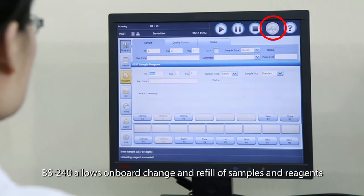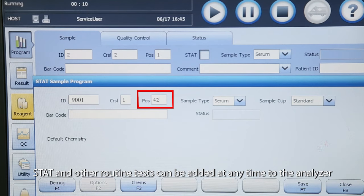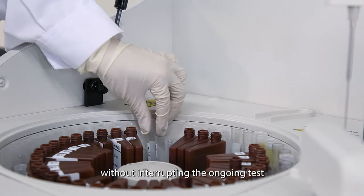BS240 allows on-board change and refill of samples and reagents. STAT and other routine tests can be added at any time to the analyzer without interrupting the ongoing test.